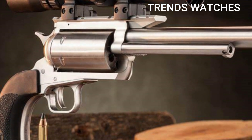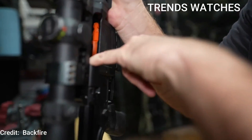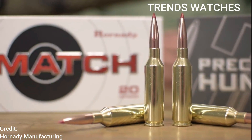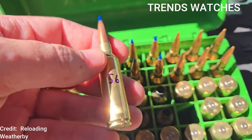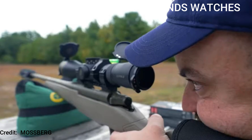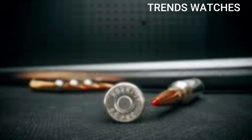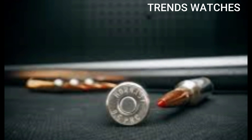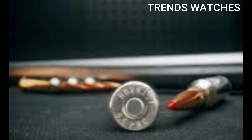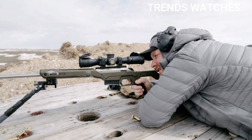Number 3: 6.5 PRC. Let's dive deep into the 6.5 PRC — Precision Rifle Cartridge. This round has become a favorite among long-range shooters and hunters alike due to its balance of speed, accuracy, and manageable recoil. Full breakdown: 6.5 PRC, caliber 6.5mm / .264 inches, type centerfire rifle cartridge.